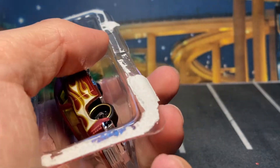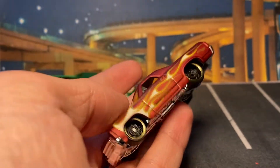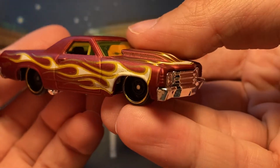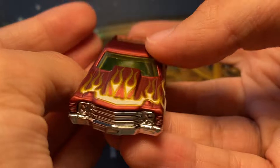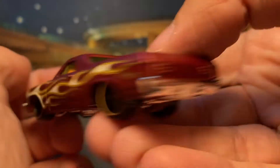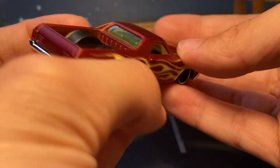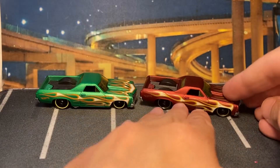Maybe I can do the Matchbox too — they both use the steelies which are nice. Not much else for details besides the flames, which is the name of the set: Hot Wheels Flames. Really cool casting.